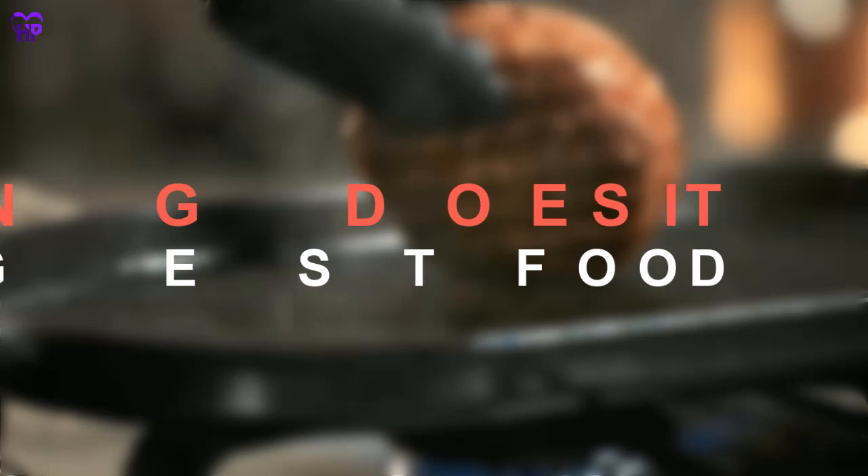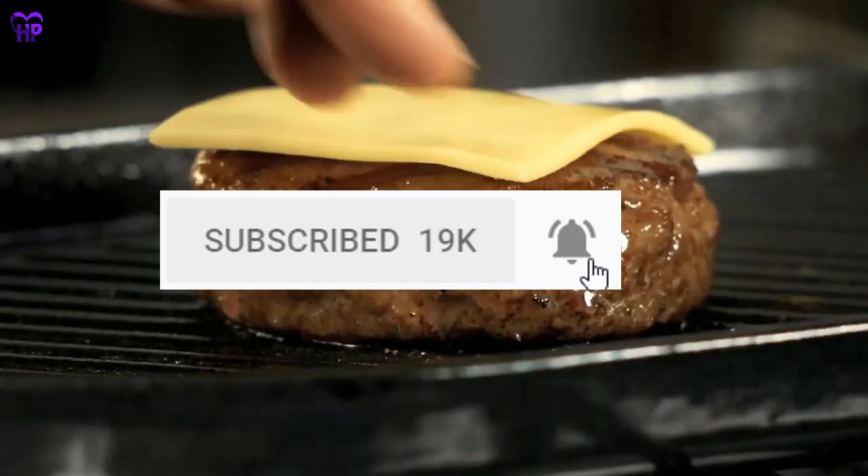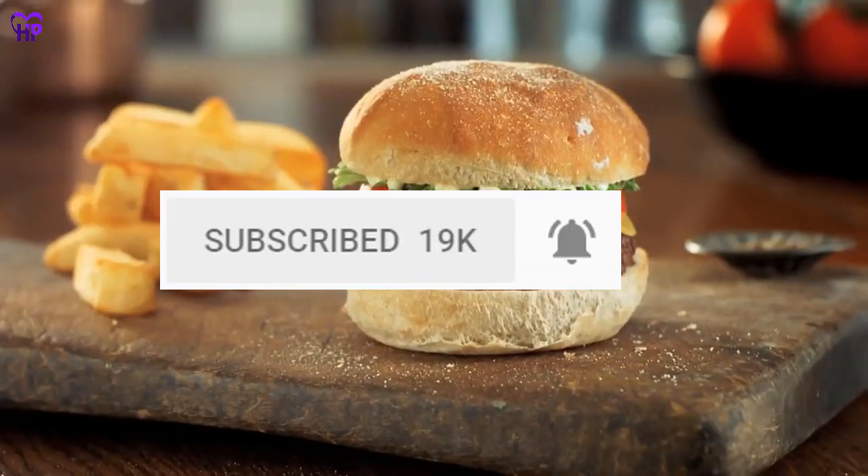If you are not our subscriber, hit the subscribe button and ring the bell icon to get our latest videos. Keep watching till the end, let's start quickly.